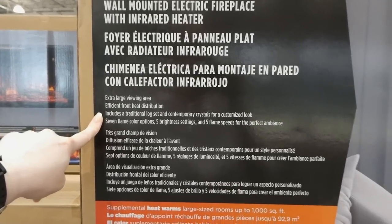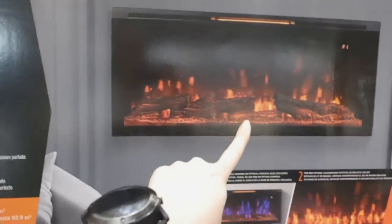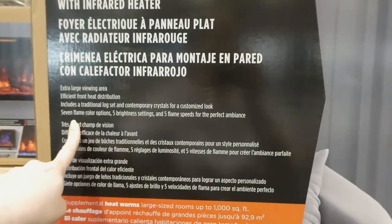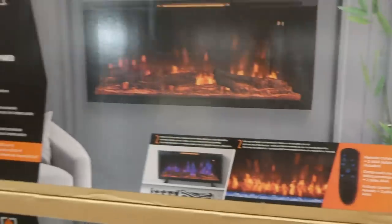It has efficient front heat distribution, includes a traditional log set and contemporary crystals for a customized look. You can see the log set and the crystals. There are seven flame color options, five brightness settings, and five flame speeds for perfect ambience. It comes with a remote.